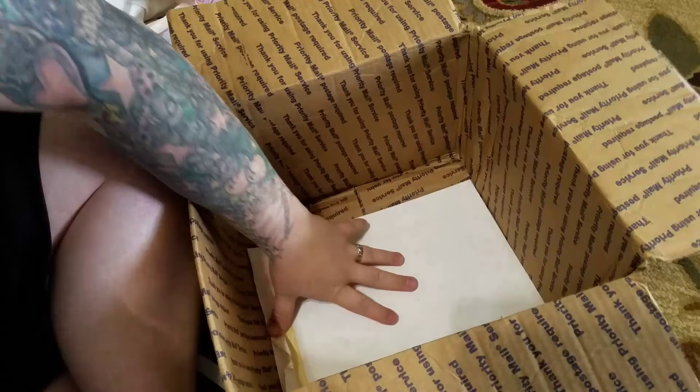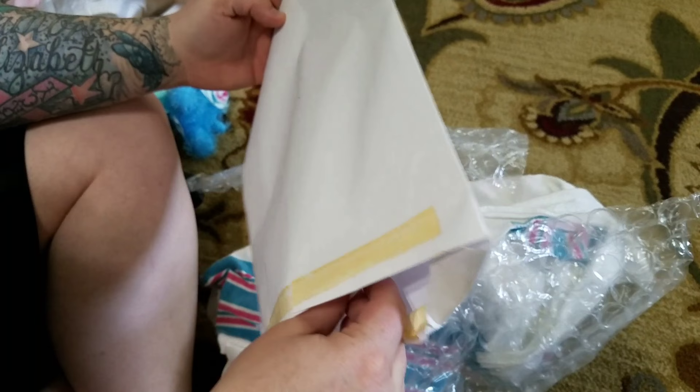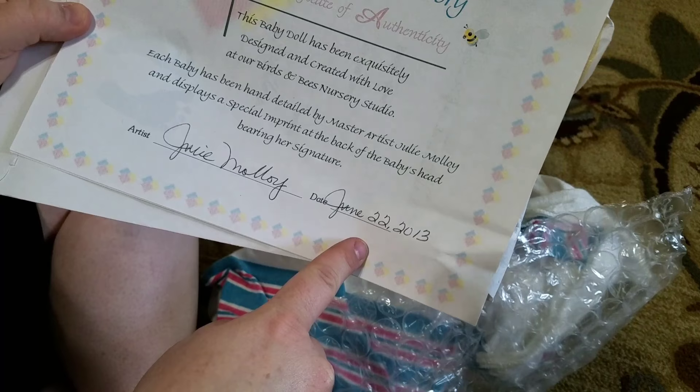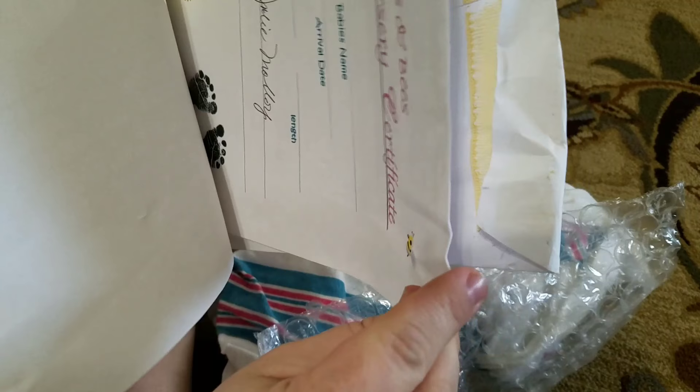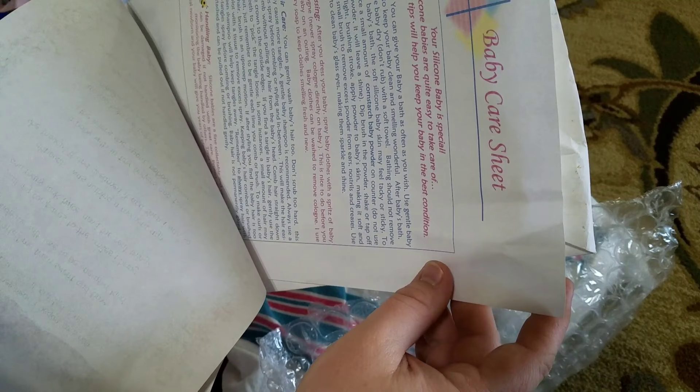She's so heavy, and this is her paperwork. I know you guys are like, get to the baby — because that's what Jackie's doing right now. She was created in 2013. So cool. I've always wanted to get my hands on one of her dolls. They're the hardest thing to get your hands on. It says you can give your baby baths as often as you wish.